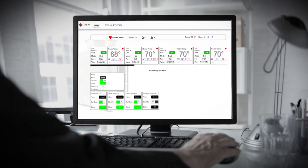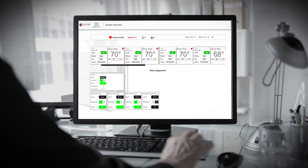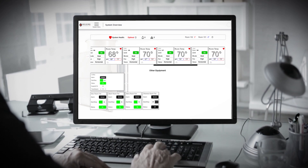Smart, cost-effective, easy to install and use — Mitsubishi Electric's Building Connect Plus: next generation, cloud-based, multi-unit system integration. Connectivity and control at your fingertips.